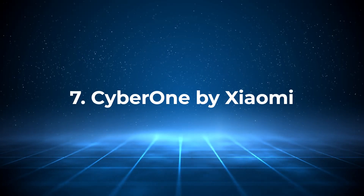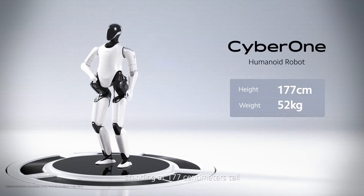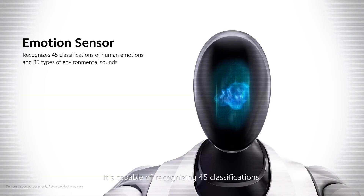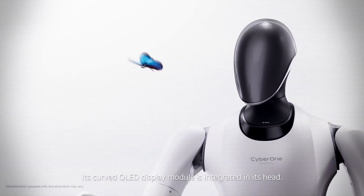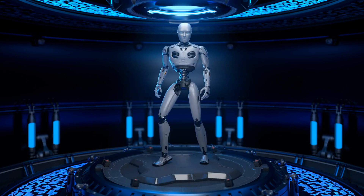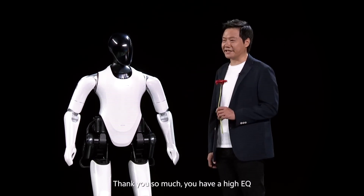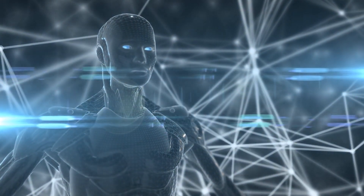Number 7: CyberOne by Xiaomi. When it comes to robots understanding human emotions, CyberOne by Xiaomi is leading the charge. Standing at 177 centimeters tall and weighing 51 kg, this robot isn't just about physical tasks. CyberOne is equipped with advanced sensors designed to recognize human emotions and gestures, making it a social companion as much as a utility robot. This ability to interact on an emotional level can make CyberOne a valuable tool in elderly care, customer service, and even personal companionship. Despite its emotional intelligence, there is skepticism about whether CyberOne can handle more than surface-level emotional responses — only time will tell how deep its emotional understanding goes.